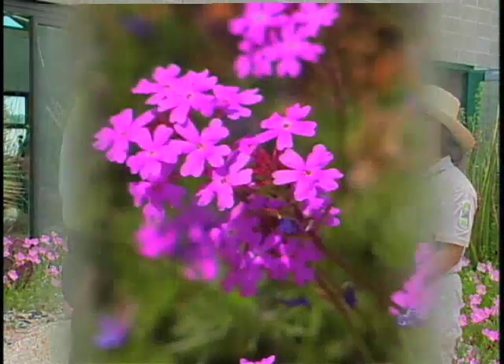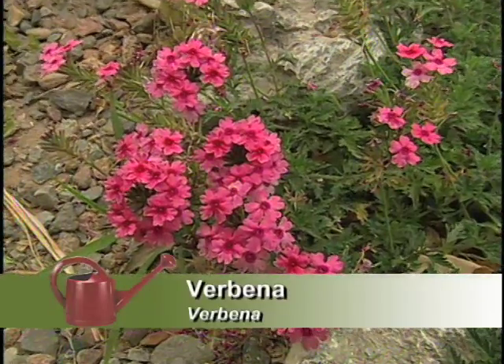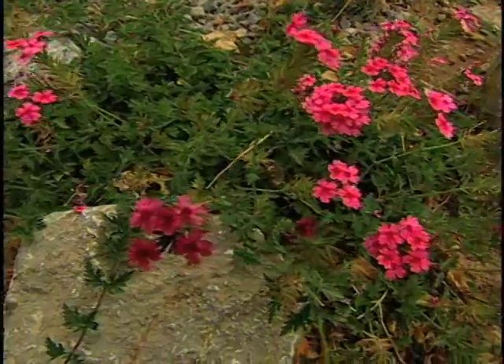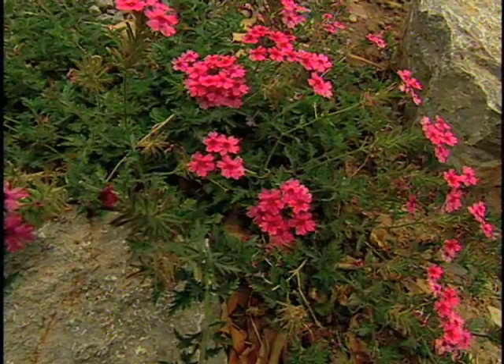We started with the hardy verbena species. Verbena comes in a wide variety of colors — your pinks, your deep purples — and although some of them aren't native, they do very well in this climate. And they like the sandy soils? Love the sandy soils.